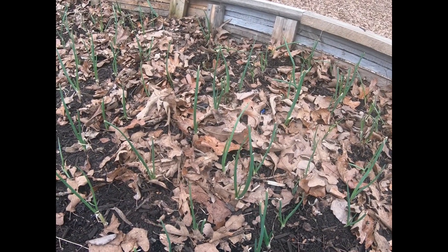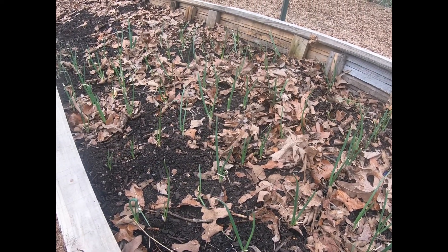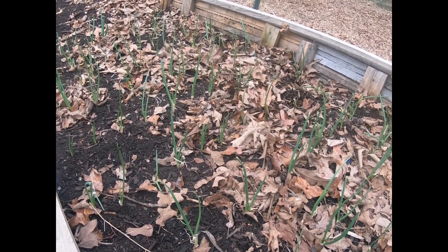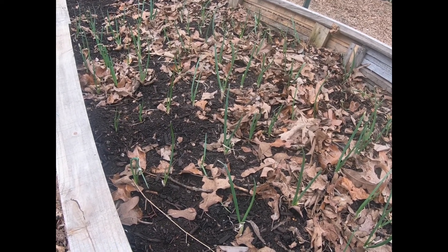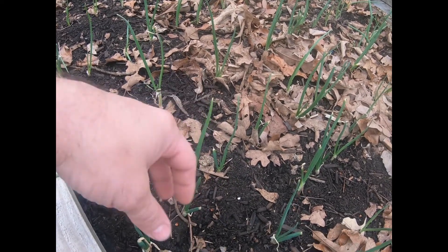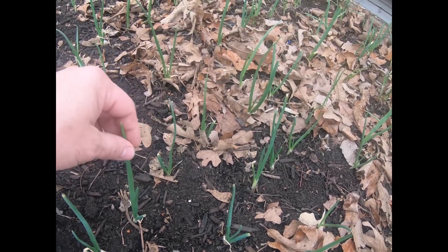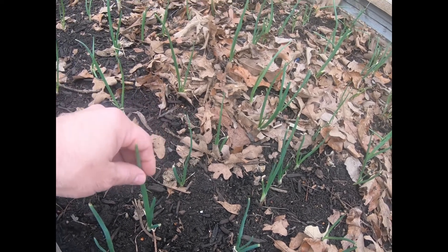One thing I wanted to show everyone this week is the new onion bed that we put in two weeks ago. I'll put my hand down for a reference — these onions grow incredibly quickly this time of year. You still have time to do it if you'd like: go ahead and buy your onion sets. When you do, you can over-plant them. As opposed to the recommended three inches, we do ours about an inch and a half between them.